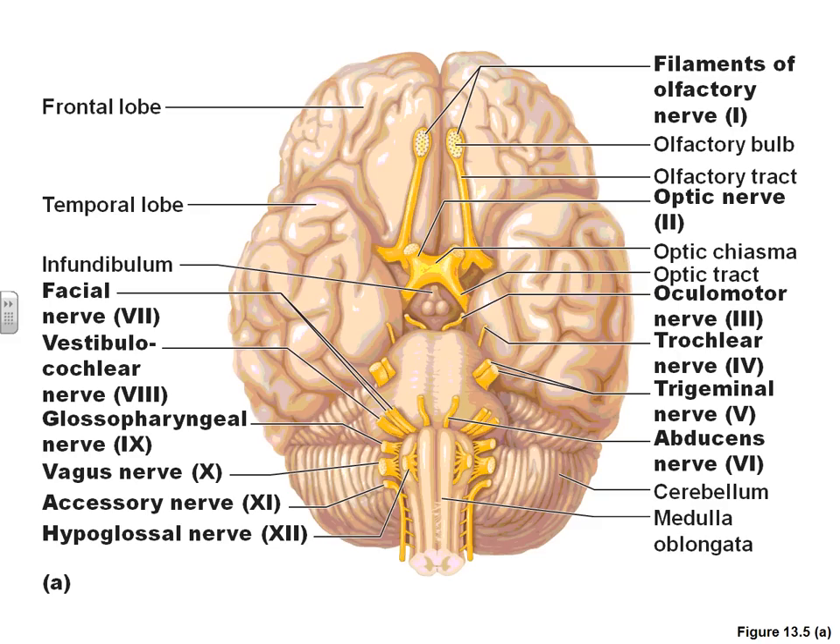This is a picture showing you the location of the 12 cranial nerves exiting out of the brain. Only cranial nerves number 1 and 2 — the olfactory nerve and the optic nerve — exit out of the brain from a different location than the brain stem. All the others extend from the brain stem.